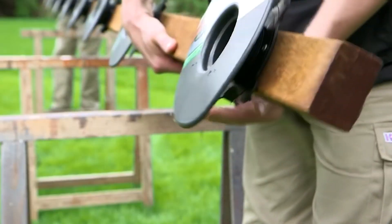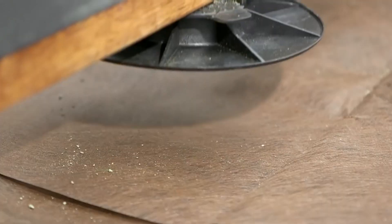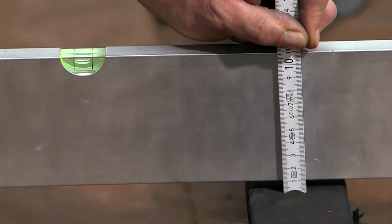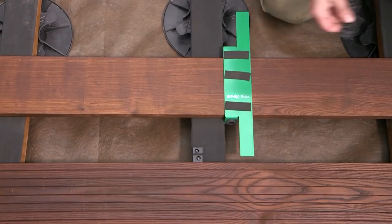You can build a terrace regardless of the unevenness of the ground beneath. SPX Lift's adjustable design allows you to easily fine-tune the height of each support, ensuring a perfectly level surface for your terrace planks.